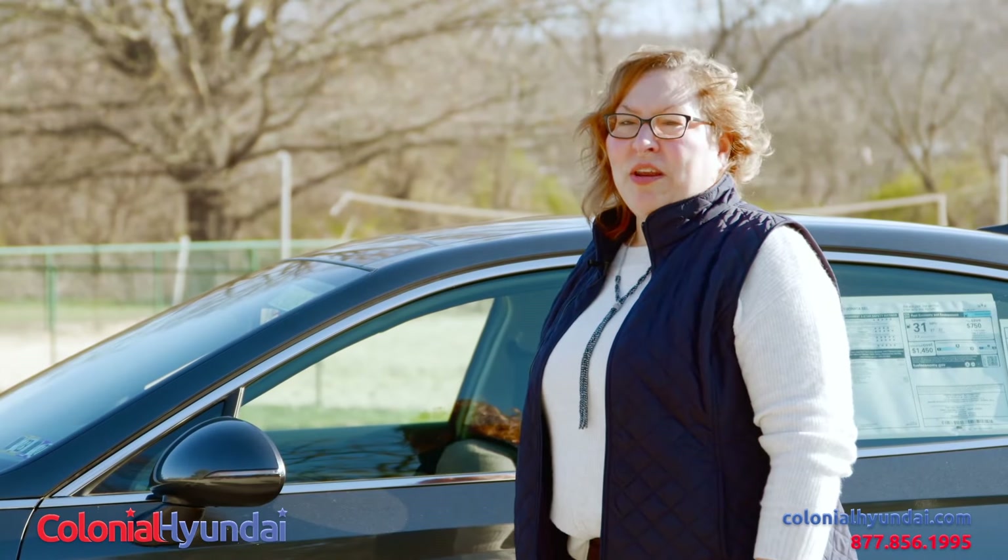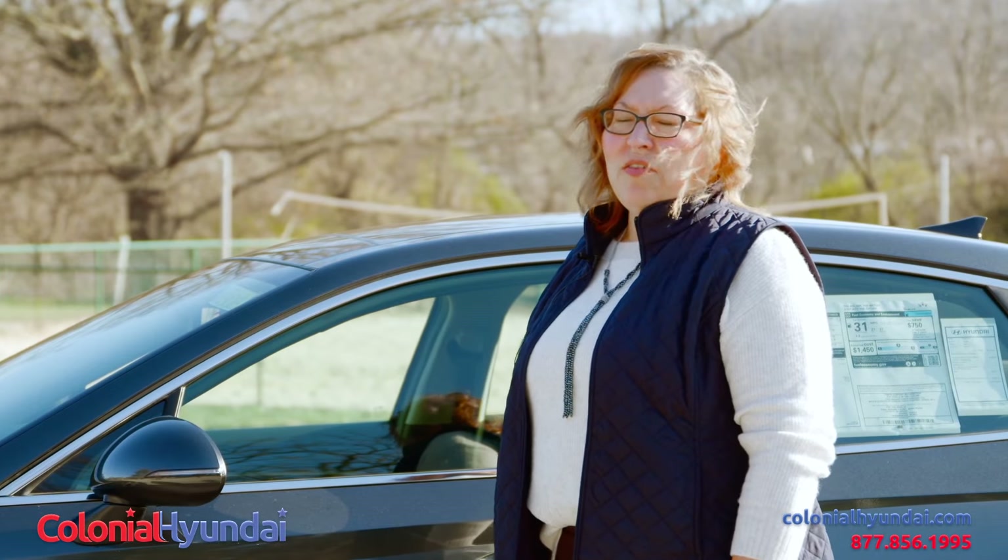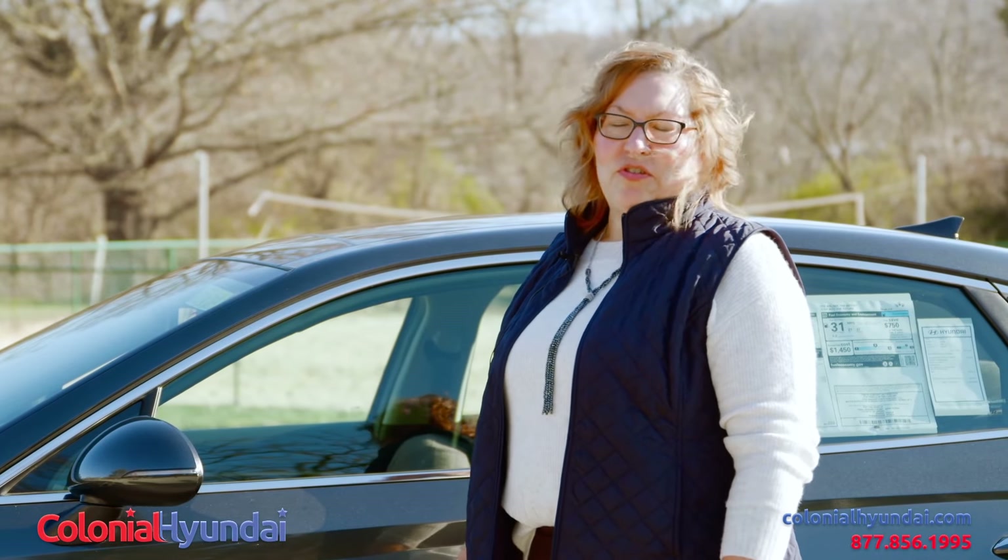For more information, be sure to check out our website at colonialhyundai.com where you'll find all of our available vehicles and different trim levels.